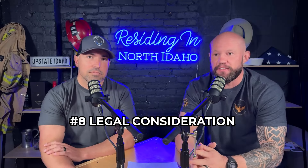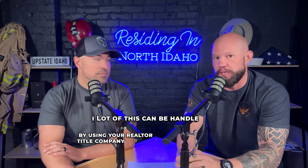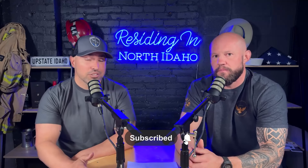Number eight is legal considerations. A lot of this can be handled by using your realtor and the title company — title does a title search every time you go to purchase a property. They will identify any easements, liens, encroachments, anything already registered, and will let the agent and the buyer know. That's important information to pay attention to. We want to make sure you have the right easements and that nothing is going to prevent you from doing what you want on your property.